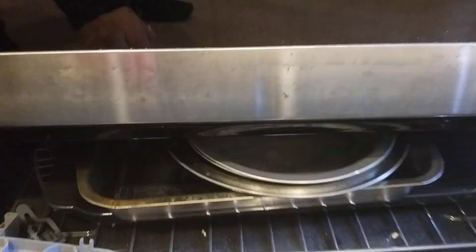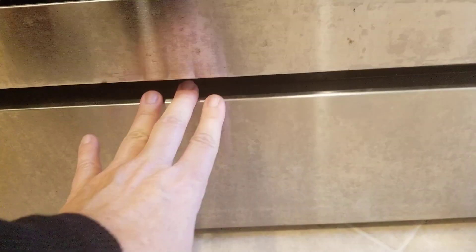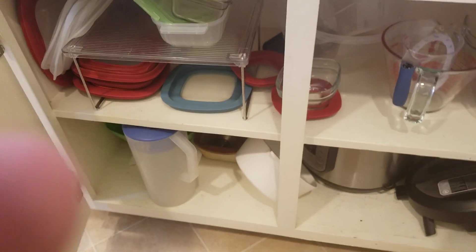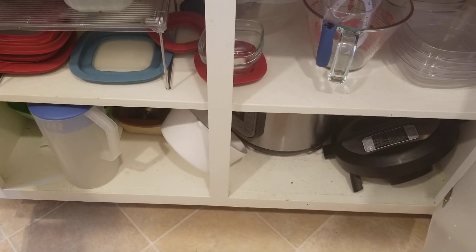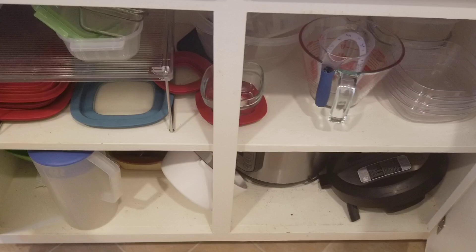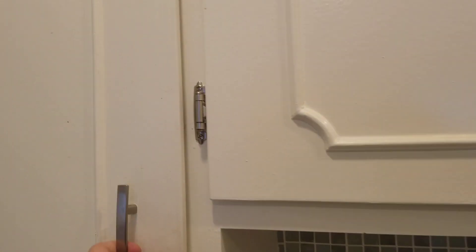There are a few things under here, and containers and stuff are under this counter. There's an instant pot down there, and you can just sort of find the rest of the stuff.